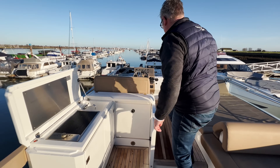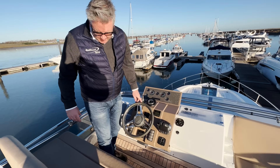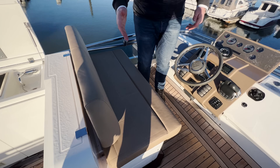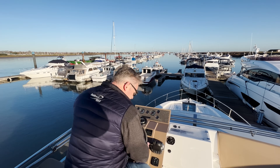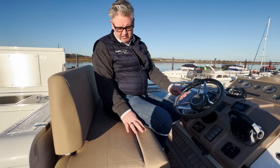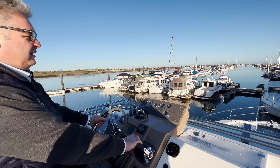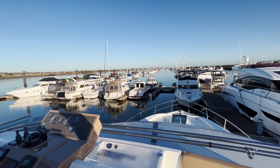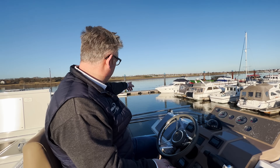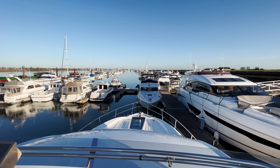I do have some criticism about the helm up here — I think they could have made more effort with the seat. It's a bit flat and could have used some nice sculpted padding. However, the driving position and visibility over the bow is very good. And look at that — this is January in Essex and it's flat calm out there, with all those birds on the water.